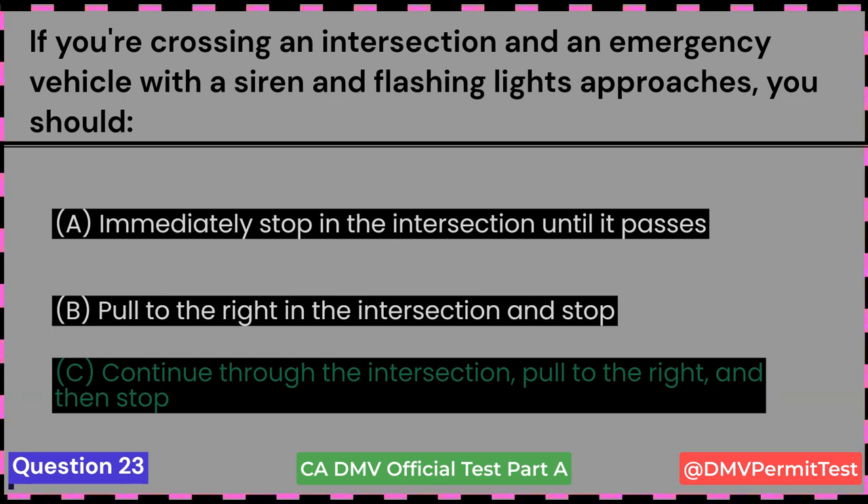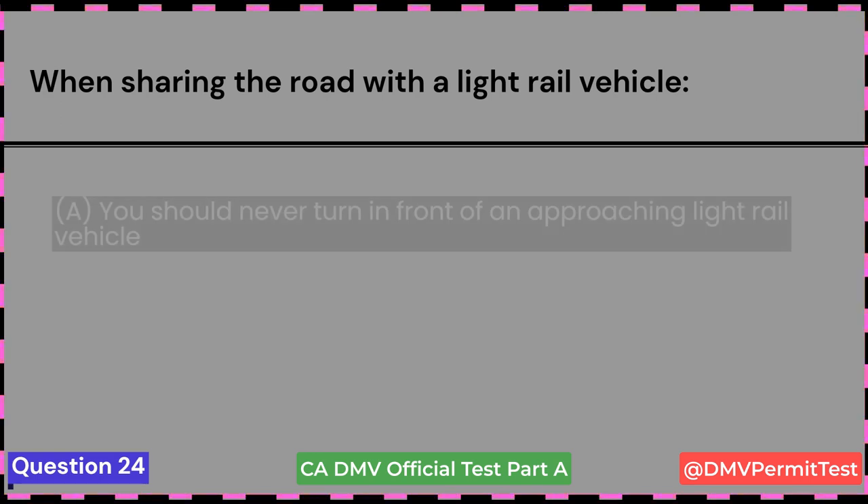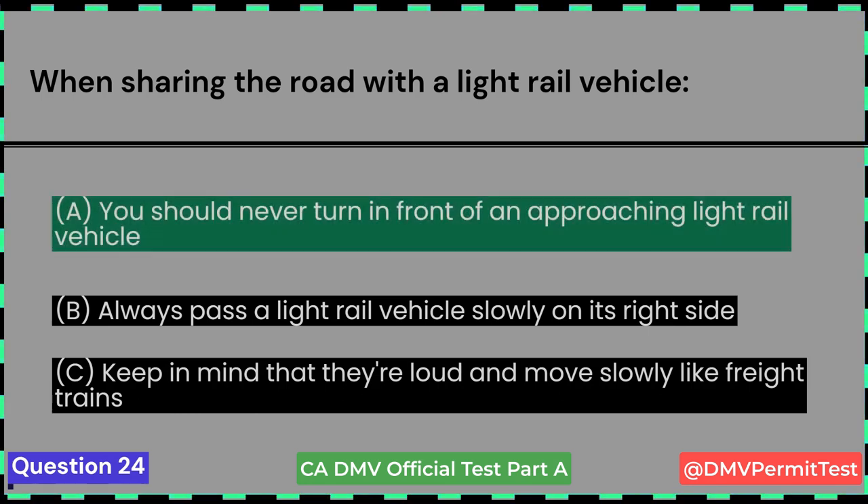When sharing the road with a light rail vehicle: A. You should never turn in front of an approaching light rail vehicle. B. Always pass a light rail vehicle slowly on its right side. C. Keep in mind that they're loud and move slowly like freight trains. Answer A: You should never turn in front of an approaching light rail vehicle.